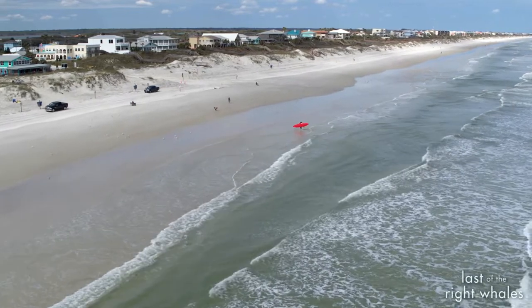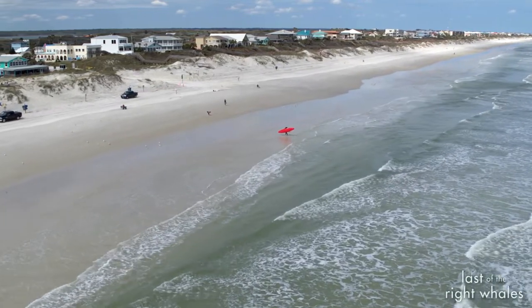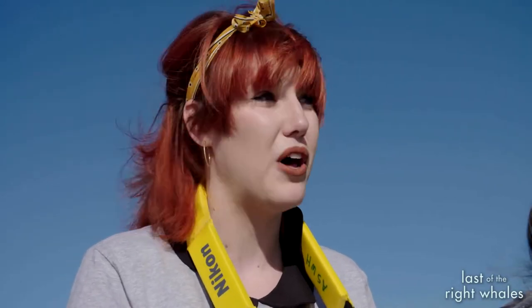The first thing I saw was a spout. It started putting its flippers up and we were able to identify it as a right whale because of the v-shaped blow.